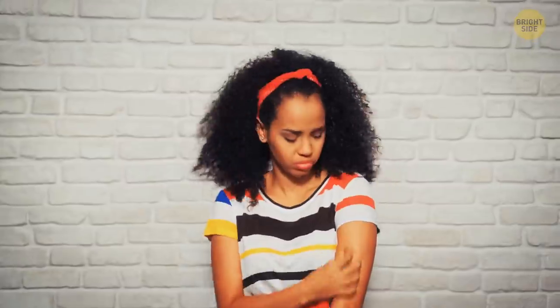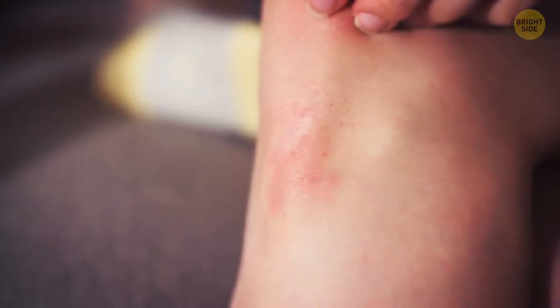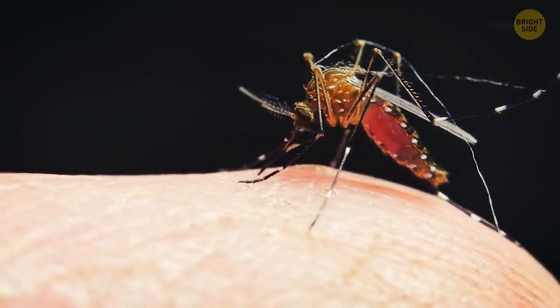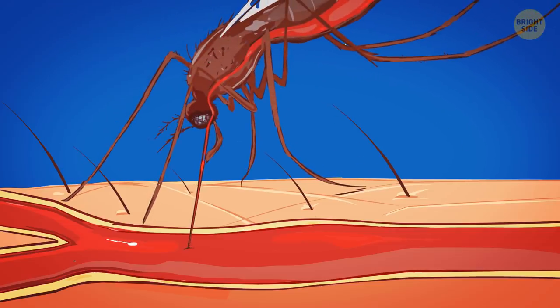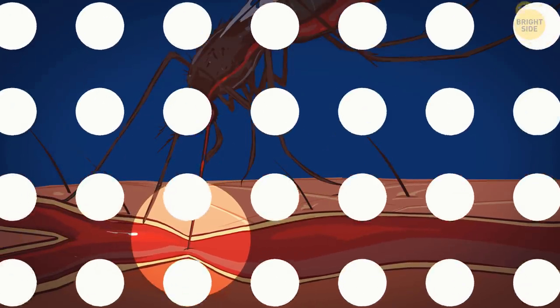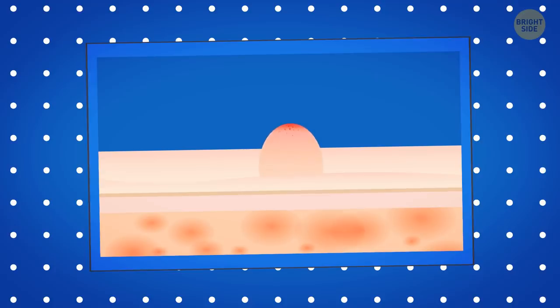Your own body makes mosquito bites swell and itch. A mosquito breaks your skin, and your immune system perceives the insect's saliva as a foreign substance, so it starts a special reaction to flush the intruder out. A compound produced by the immune system called histamine makes the blood flow faster around the bitten area and causes the swelling. The histamine also sends a signal to the nearest nerves, which makes the bite itch.